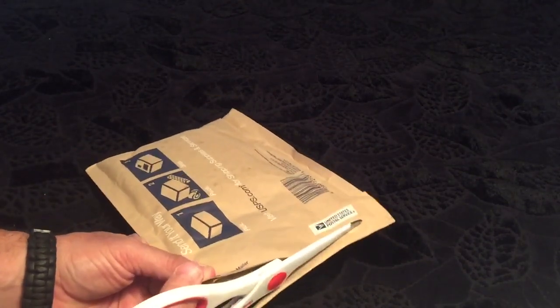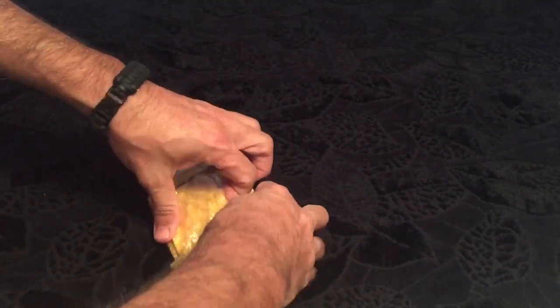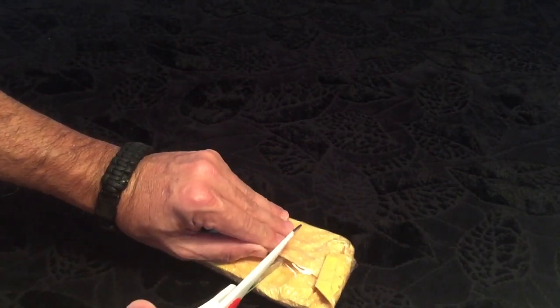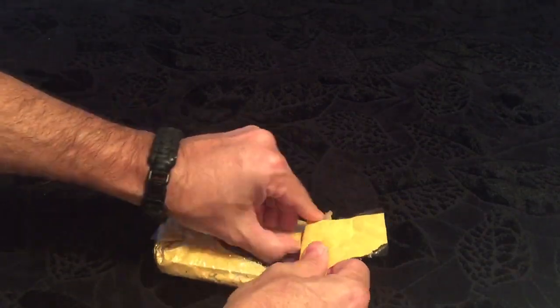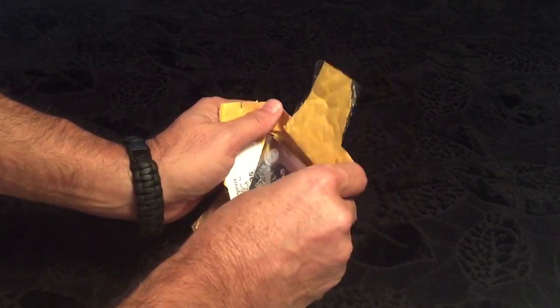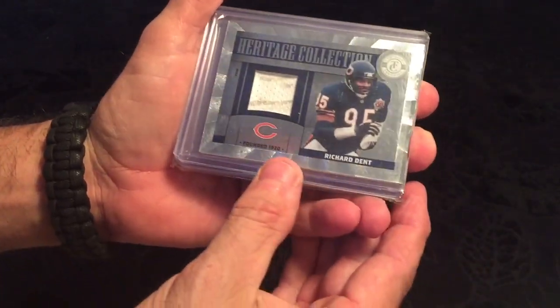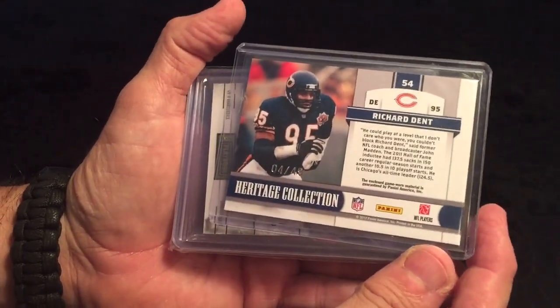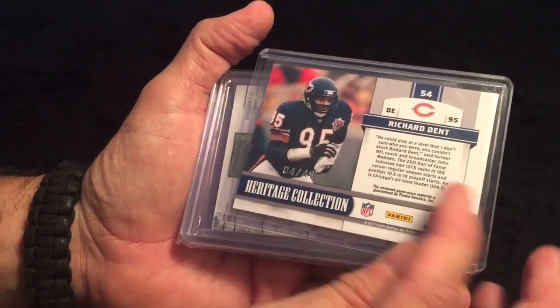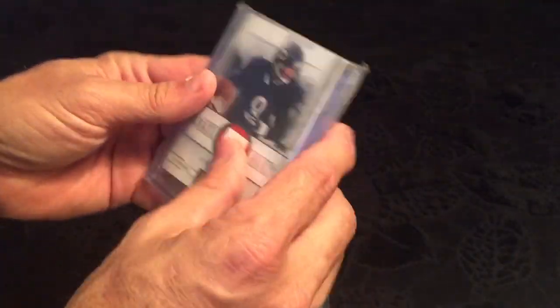Thanks Jesse for picking this up. First, we have a Richard Dent Heritage Collection — sweet looking patch right there, numbered four out of 49. Thank you so much Jeff, this is one of the extras he threw in. Very cool, can't go wrong with Dent.